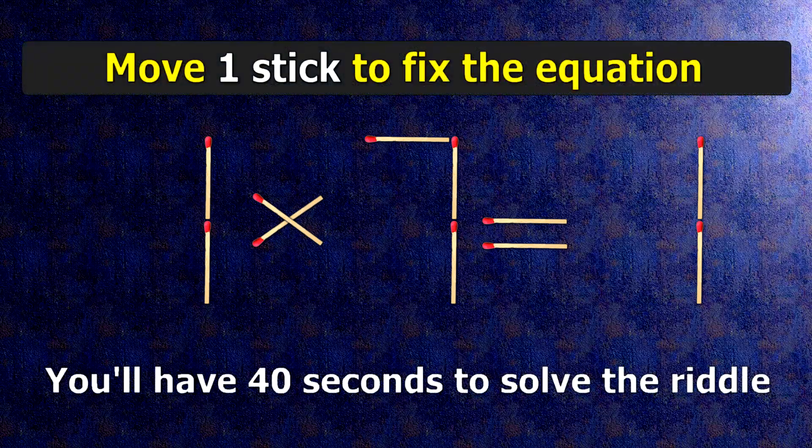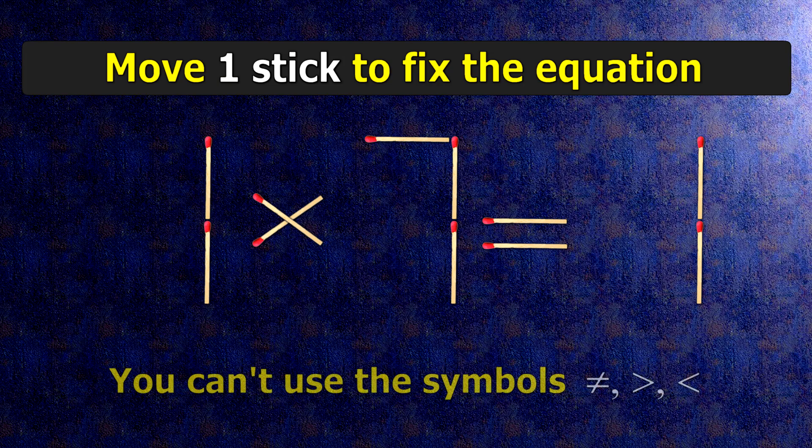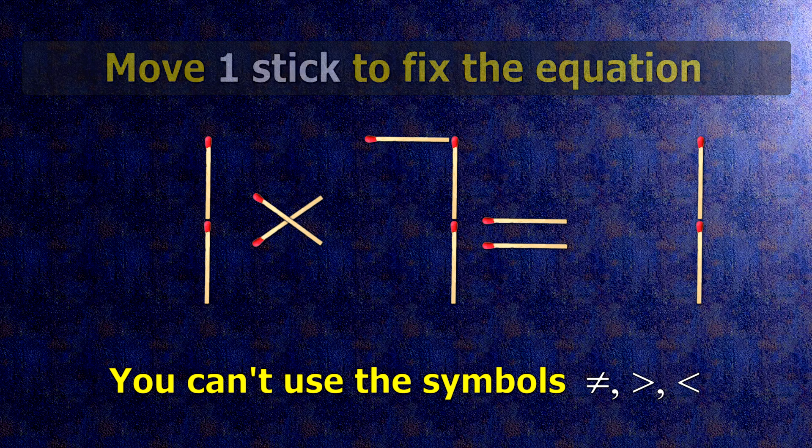We have the equality 1 times 7 equals 1. Our equality is wrong. We need to move one match to make our equality correct.